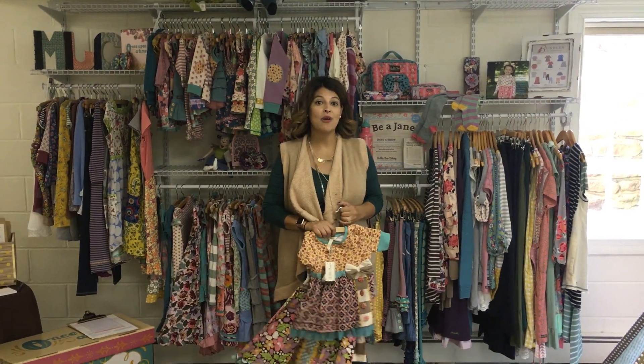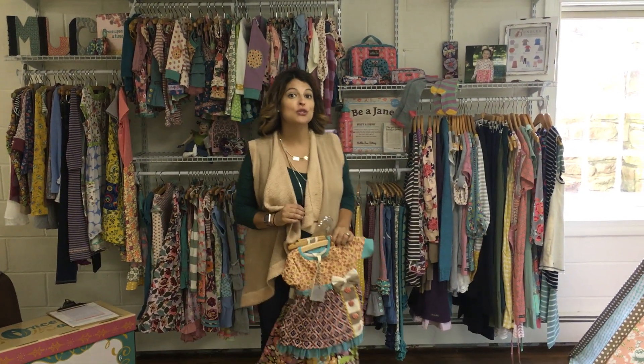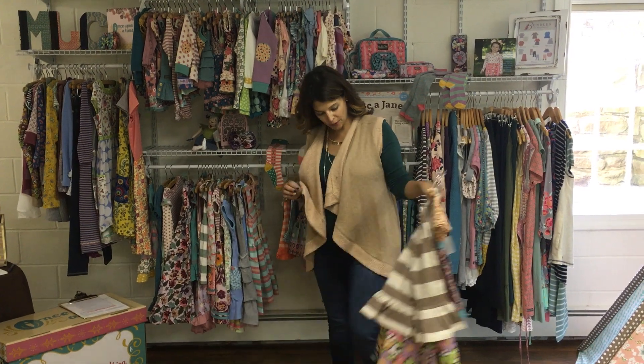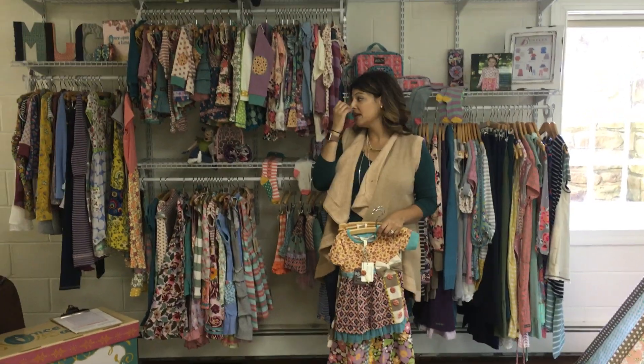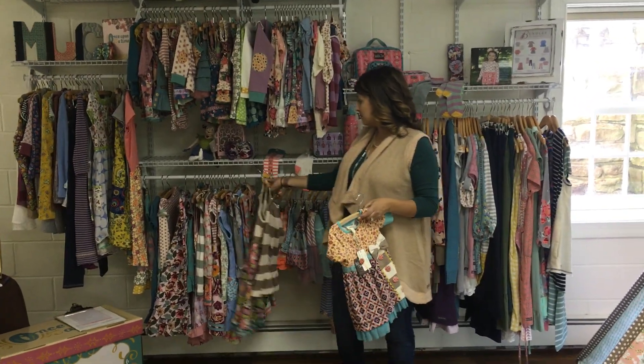Hi girls! Let's talk about Once Upon a Time's Chapter 2's Girls Collection. I'm going to start with a couple of my favorite pieces that mix and match great together. To me, these are so classic Matilda Jane.